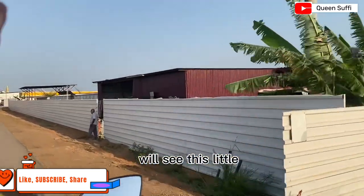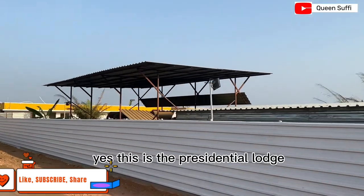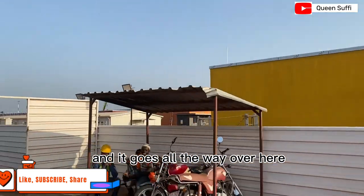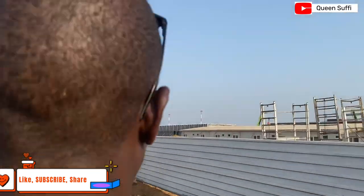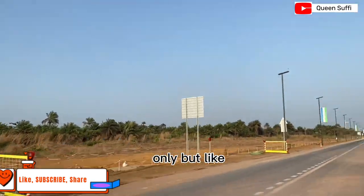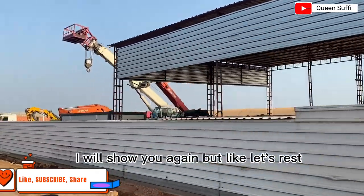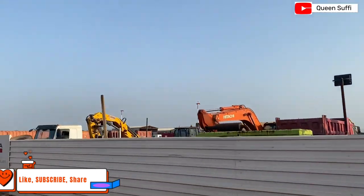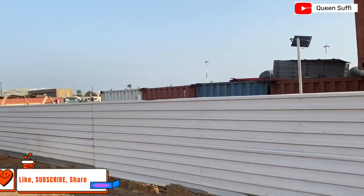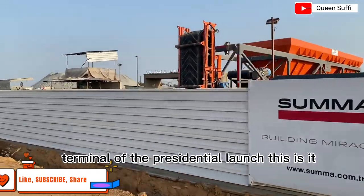So you guys, this is the presidential lodge right here — yes, this is the presidential lodge and it goes all the way over here. There's lots more to see on this other side. Let's race over to the presidential terminal. I mean, I'm a YouTuber! So you guys, this is the presidential terminal, also called the presidential lodge.